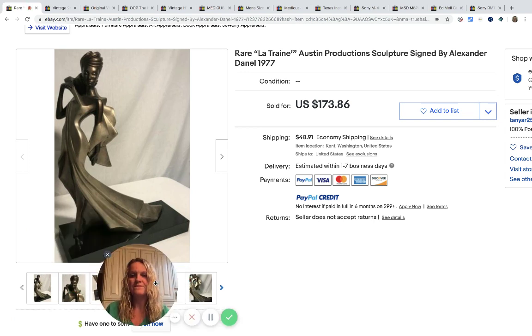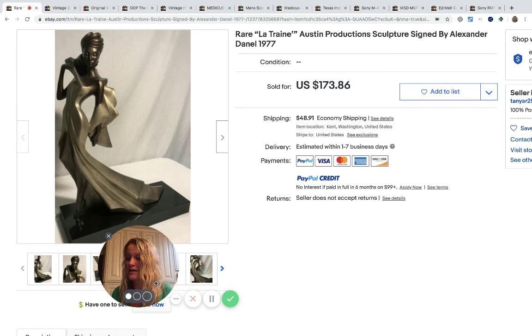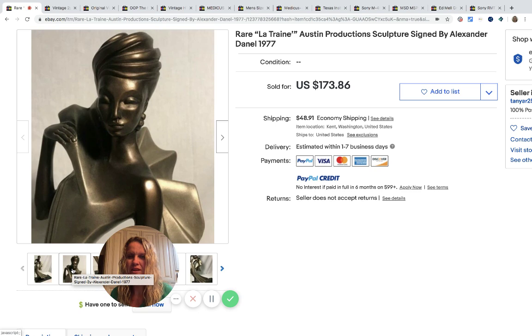So this first item is this sculpture and it's signed. Purchased at a local online estate sale for $30 and it sold for $173.86, and the buyer paid the shipping — which the shipping looks really high. But how fancy is she?